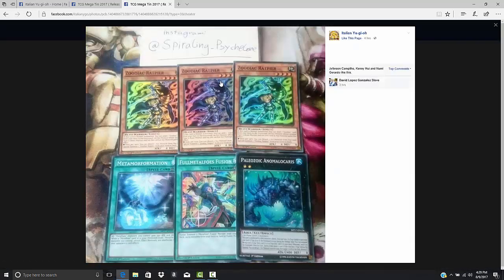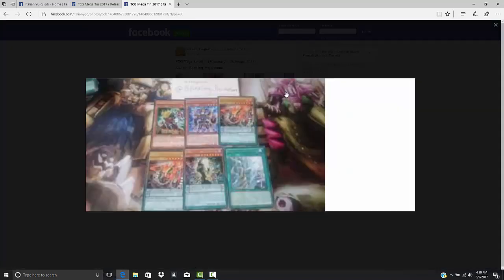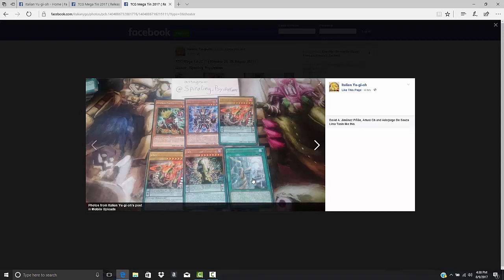Raphion is in here as well. Full Metaphors Fusion — the Metaphors field spell that no one has ever used. We have the other Paleozoic monster, the one that requires three, but no one really ever summons that one — everybody just uses Opabinia. Then we have what looks like Mausoleum of the White — the field spell for Blue-Eyes that gives you the extra summon. I remember at one point it was kind of expensive but the card was never really that good. Then we have Volflame, one of the Speedroids. This looks like a BLS card — I think this is Envoy to Chaos — and then we have a DDD card, so very interesting.